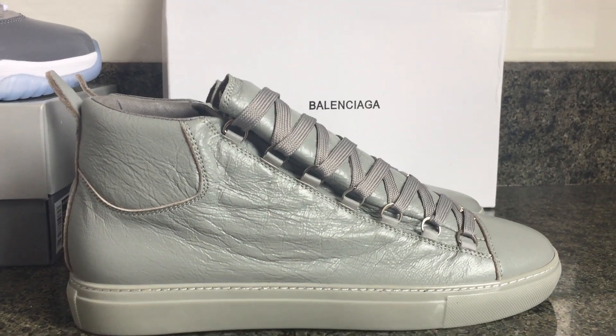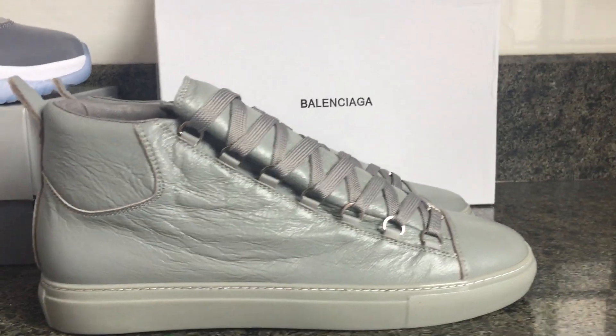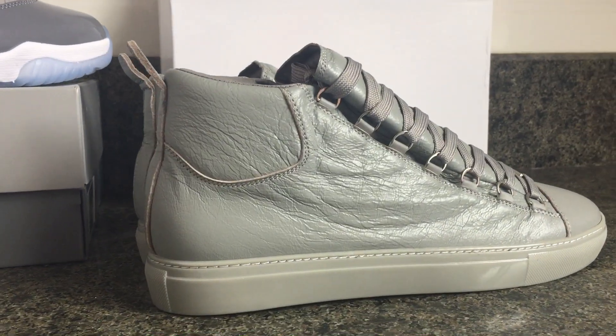Hello everyone, this is Annie from Global Kick 8. We are Yeezy and Jordan hosts from China. We only offer the best quality of shoes at wholesale price.